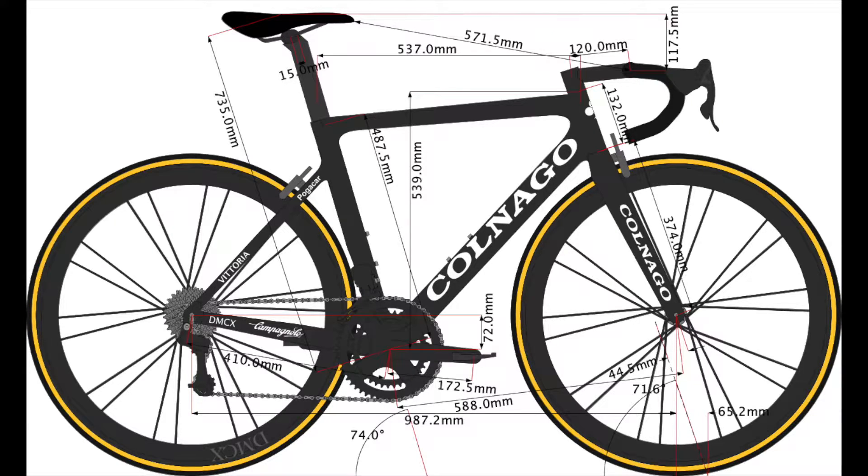Moving on to the frame itself: the Colnago V3 RS size 50 is a relatively new frame, introduced in 2019, replacing the V2. The geometry has been rearranged, and in line with the current trend in road bikes in the peloton, it is a lightweight, aero, stiff, do-it-all kind of bike.